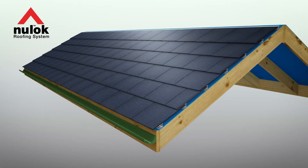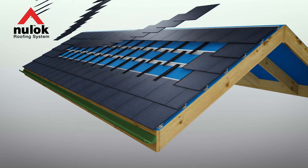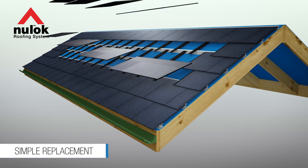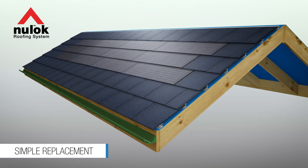An exclusive feature of the system is the ease with which tiles can be retrofitted into an existing Newlock roof or replace damaged ones. This is a total game-changer in solar roof tile technology.